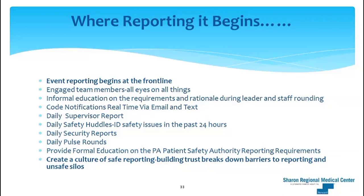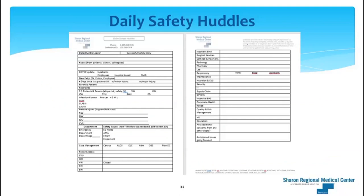Our security department sends daily reports on any codes they respond to, and we have daily pulse rounds on the units. Through our Steward University education modules, we cover Pennsylvania Patient Safety Authority reporting requirements to ensure everybody understands what we're doing. Most importantly, building a relationship of trust with leaders and frontline staff — breaking down barriers to transparency and getting people comfortable reporting and bringing things forward — is some of what we've done at Sharon. This is our daily safety huddle.